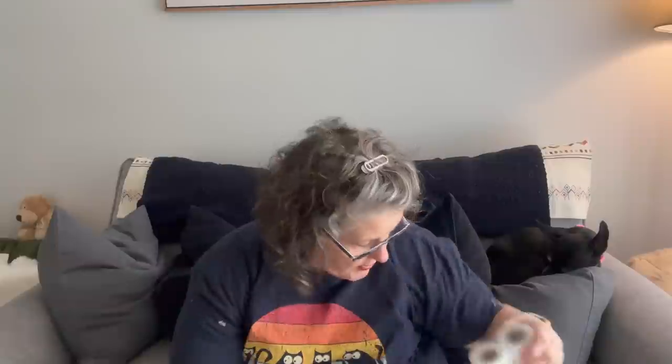I grabbed a food saver in a previous video and it works perfectly — I've used it multiple times. So I grabbed some more bags to go with that. This is the roll where you make your own bags: you pull out what you want, seal the bottom, suck the air, and seal the top — whatever size you need. I just grabbed a two-pack of those.